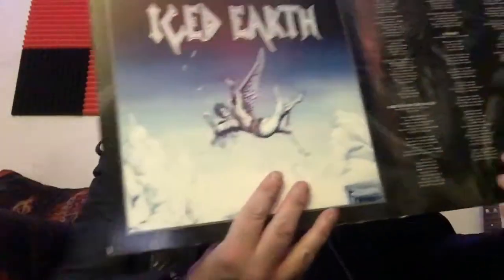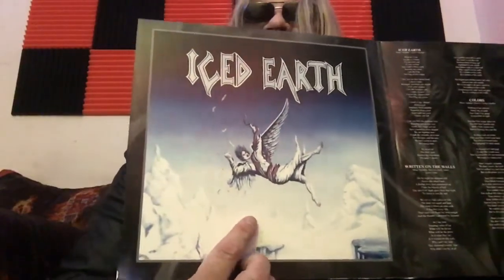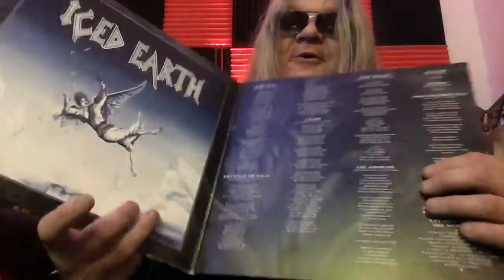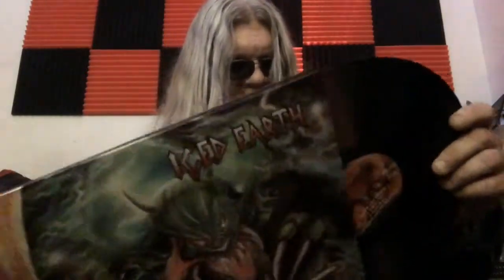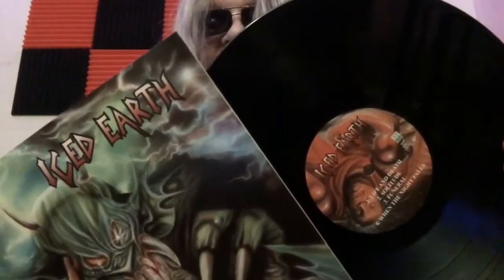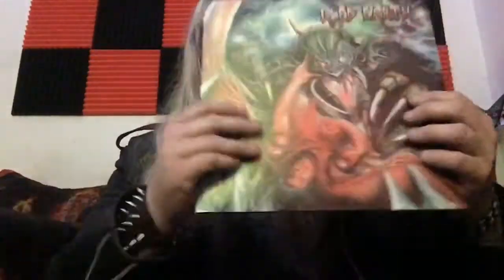On the inside we got the US version of the album cover, which I still have on CD. It's got the lyrics in there, and it's just a standard black vinyl. Pretty cool — this thing sounded amazing too.